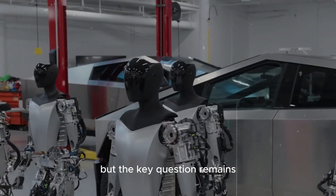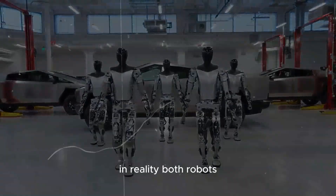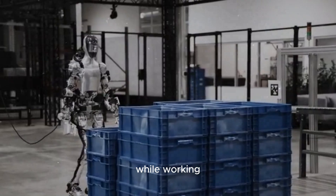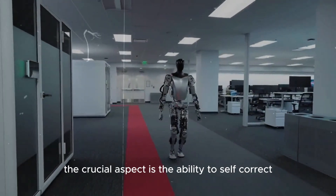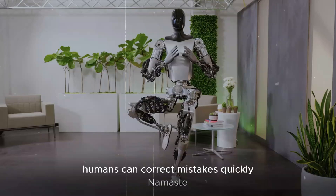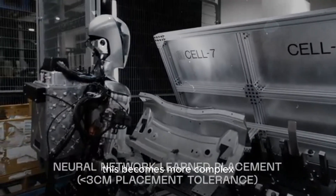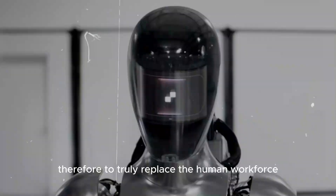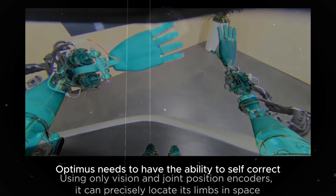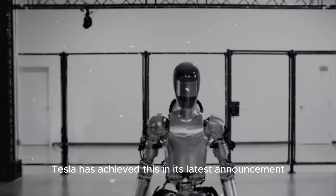The key question remains: is Optimus really perfect, without flaws? Both robots and humans are prone to errors while working — the crucial aspect is the ability to self-correct. Humans can correct mistakes quickly, but for the Optimus robot this is more complex. However, Tesla has achieved self-correction in its latest announcement. When a 4,680 battery cell strays from its position in the tray, Optimus doesn't need much time or effort to rearrange it, demonstrating its ability to recognize errors and resolve them autonomously.